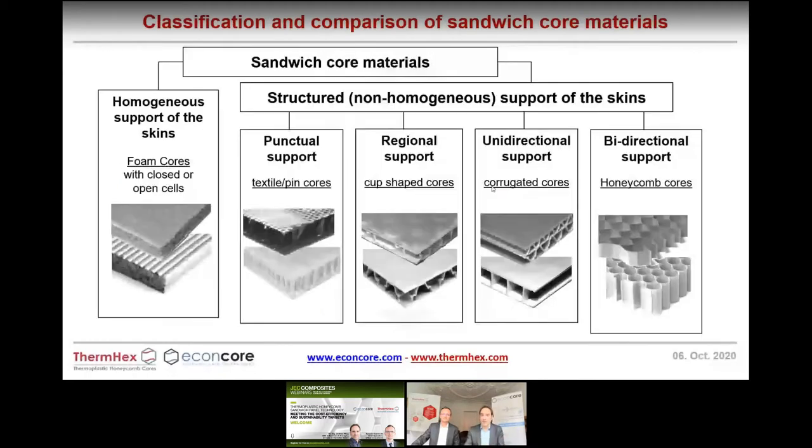There are many different types of core materials. Foam core materials, cup-shaped materials, textile or pin cores. Very efficient in production are the unidirectional cores — corrugated or extruded boards — which are low cost to produce but not so good in mechanical performance. The best performance is delivered by honeycomb cores because their vertical and connected cell walls give very good shear and compression performance.